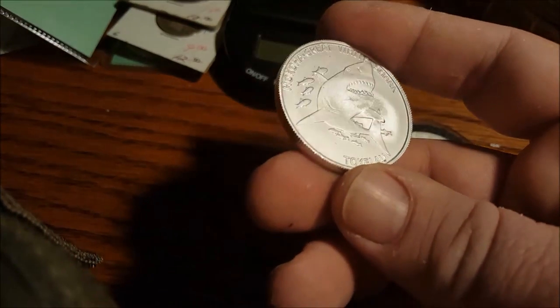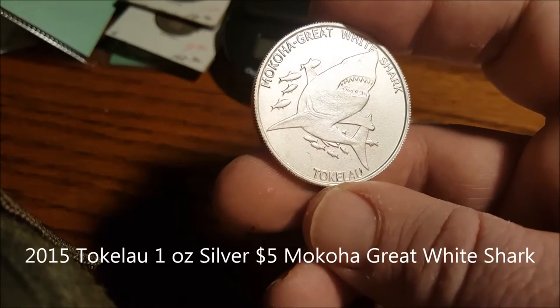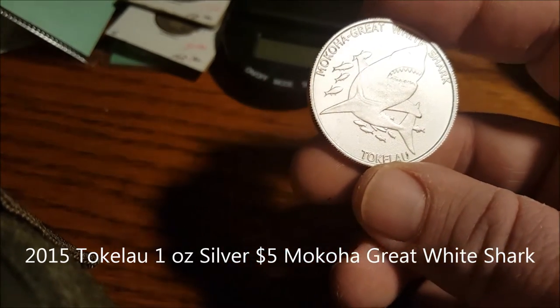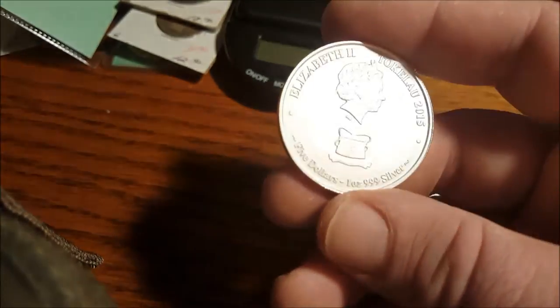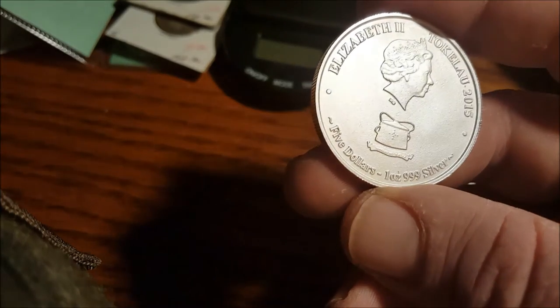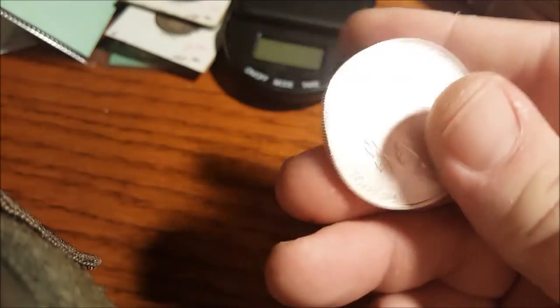These are kind of ugly, at least the finish is. The great white shark coin — this was $7.54 each, 1954. And the 2015 great white. Not a very deep strike, it's a matte finish.